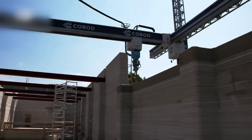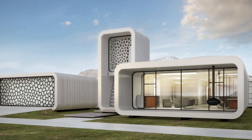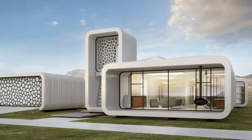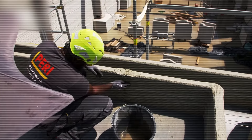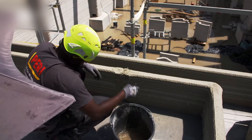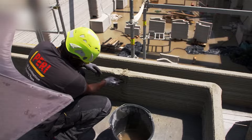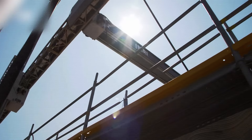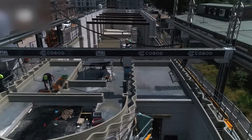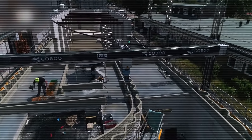Number 15: 3D-printed buildings — the future of construction. Dubai has been leading the way with 3D-printed construction, and by 2030 it could become a regular thing. They're aiming to have 25% of all new buildings 3D-printed by then. This technology could make construction faster, cheaper, and more sustainable.